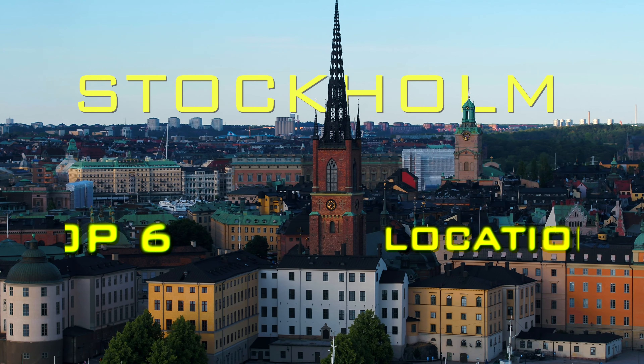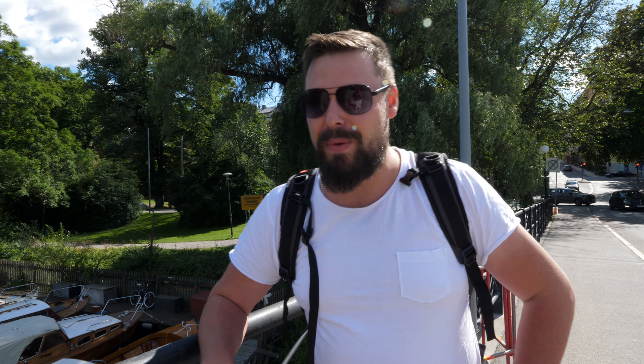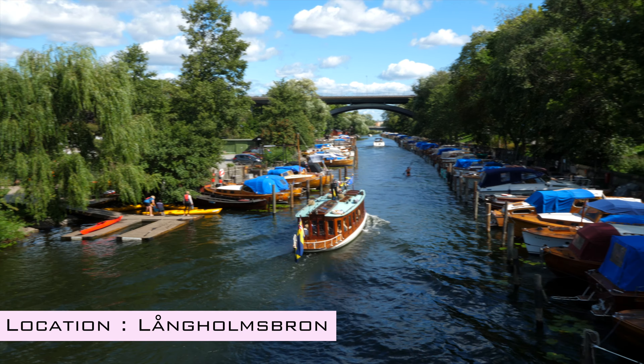This is what I pictured when we were talking about coming to Stockholm. We are only 50 metres from our hotel and we're already at stop number one here at the canal, where there are beautiful boats that line the whole way up.